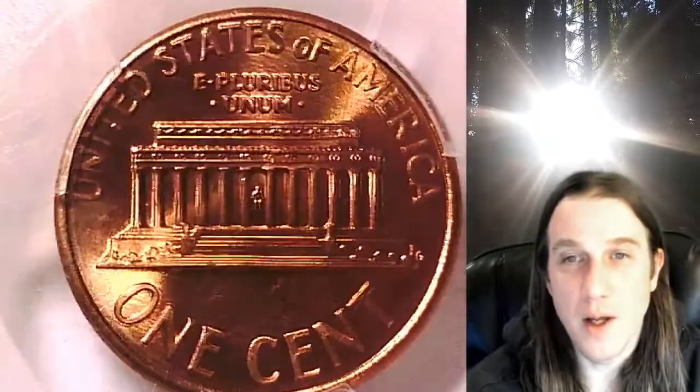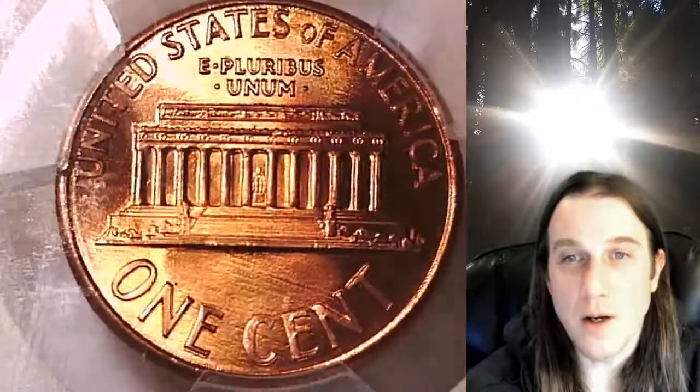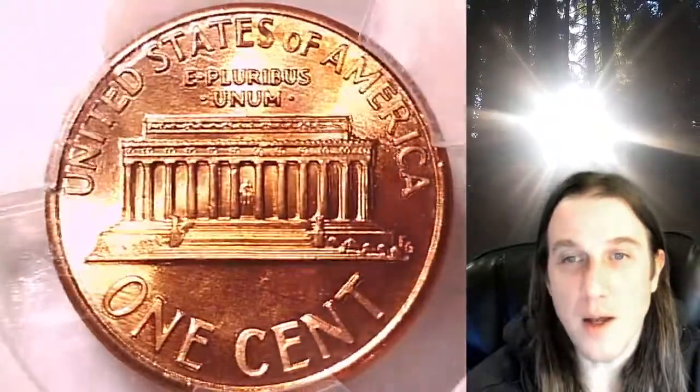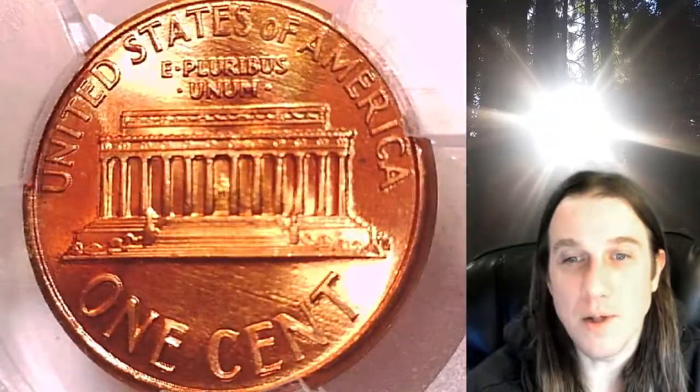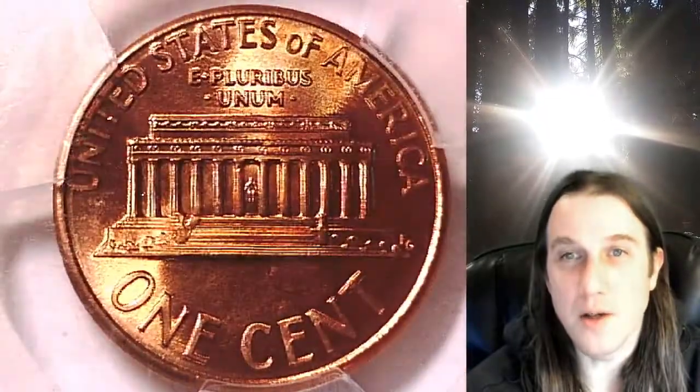This coin is going to go up for sale on my eBay store. You can find it by following the link in the description below the video — it'll take you to this exact beautiful Lincoln Memorial cent on eBay. Once there, you can also find over 3,800 PCGS graded coins for sale. Thank you all so much for watching, have a wonderful week, and I'll see you guys in the future.